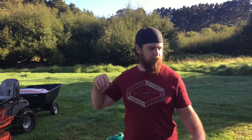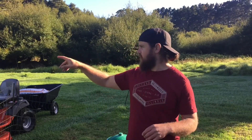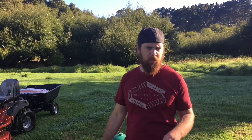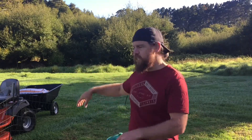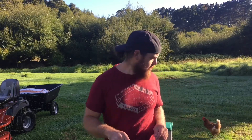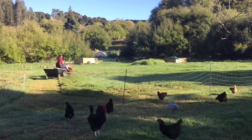Today I'm going to move our Australorps, turkeys, shavers, and guinea fowl. Pretty much every two weeks or so I move them into a new fresh bit of pasture. I'm just going to quickly do that, give them some food, and we collect eggs in the afternoon. Let's go.